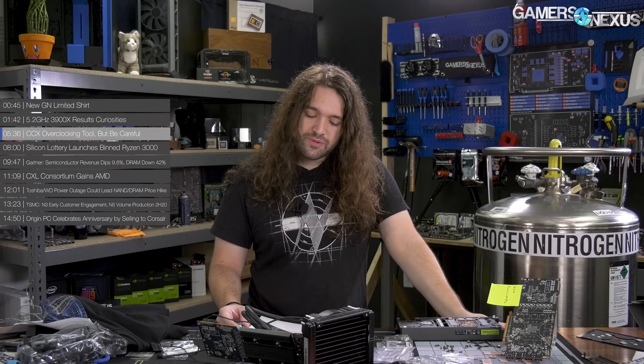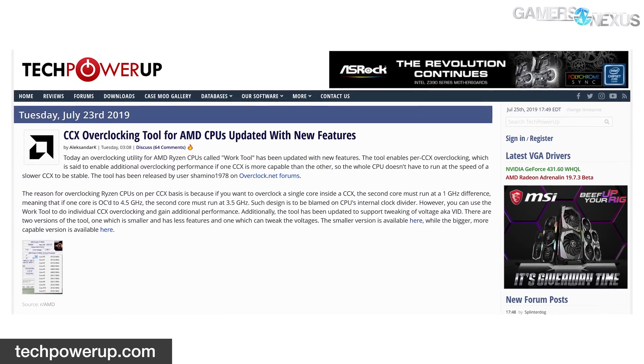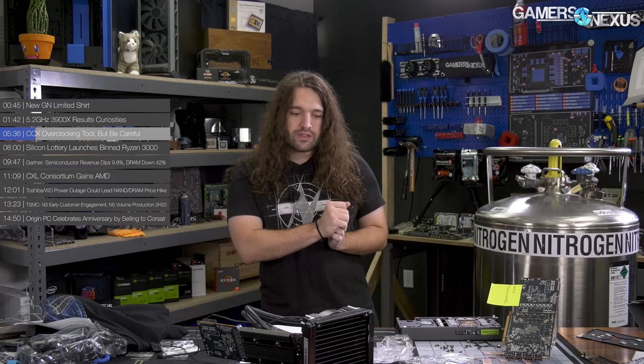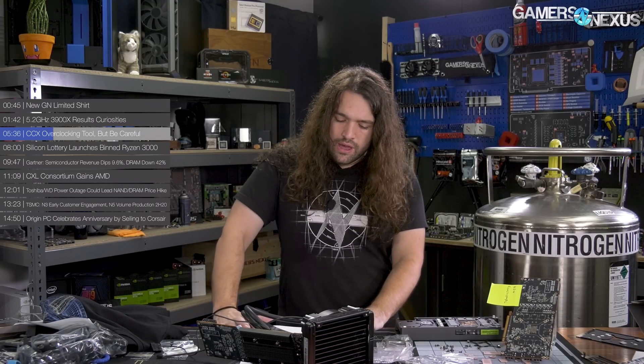Moving on to the CCX overclocking tool — but you have to be careful. Former EVGA employee Shamino, who also pretty much works at ASUS currently, released his updated WorkTool for per-CCX overclocking. You can already sort of do individualized CCD and CCX overclocking with AMD's built-in tools — through BIOS you can force one CCD mode. This is more for competitive overclocking. You can also go into Ryzen Master for per-core overclocking. Shamino is a world record holder and has been in the industry a long time, so he's a good source.